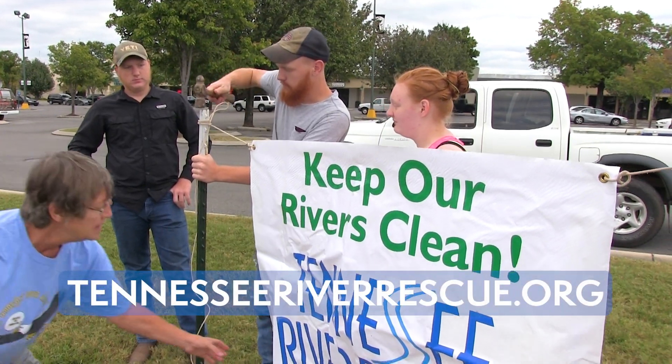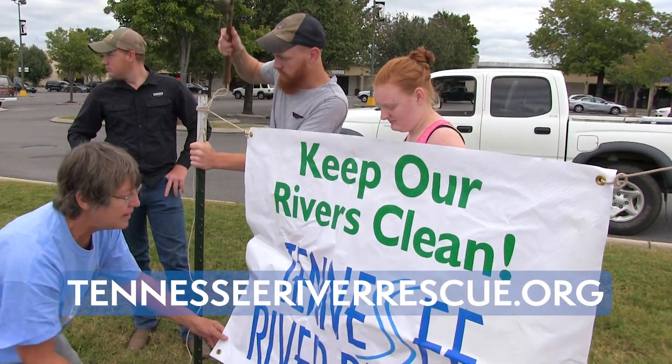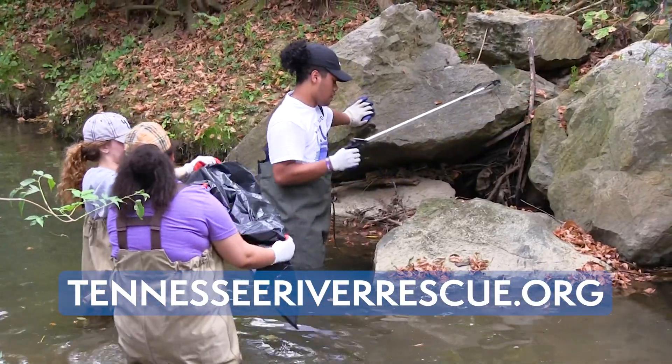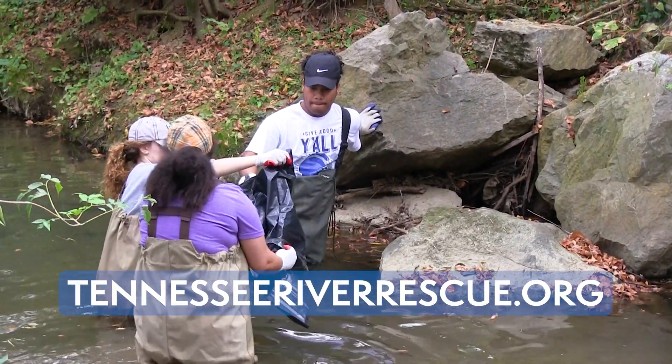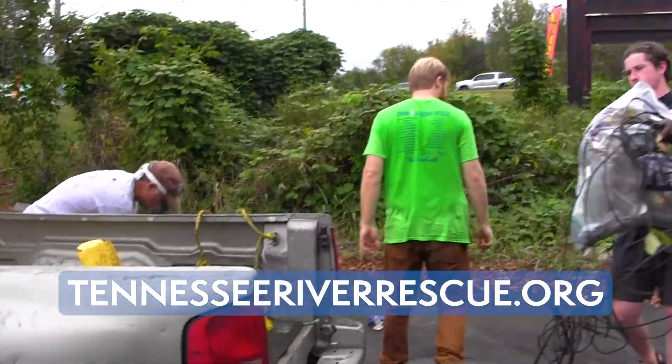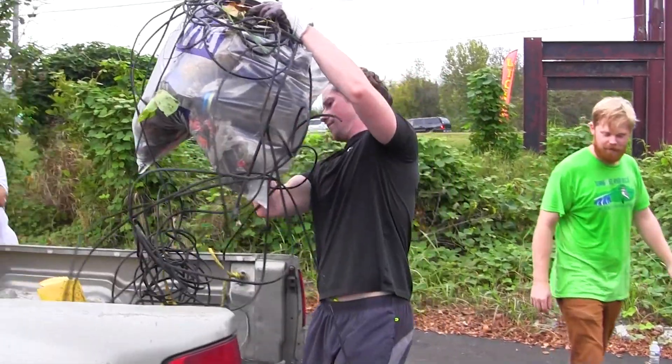In addition to things like that, we have the Tennessee River Rescue happening here in Chattanooga the first week in October with a big event on Saturday. That is where a lot of community members come out and work together to get trash out of our river and back where it belongs, safely disposed of.